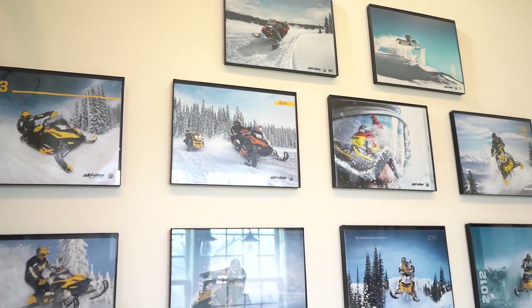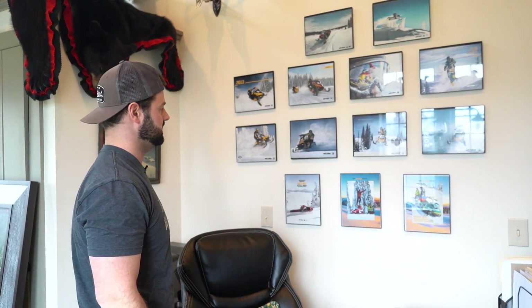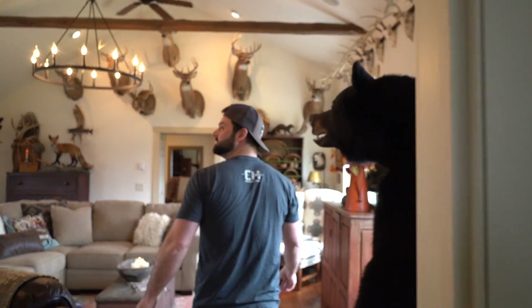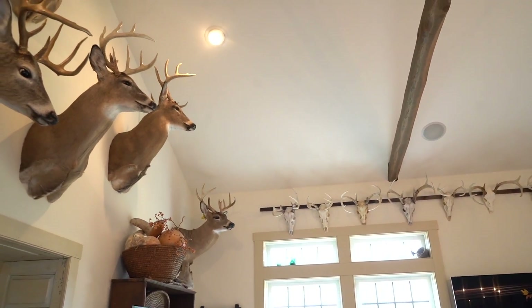For every year that he's been with the company, he has the cover of their magazine for that year, and to this day he's still working for them. So this is it — in the words of the old MTV Cribs, this is where you sit and get crunk, talk about your trophies and all your hunts.